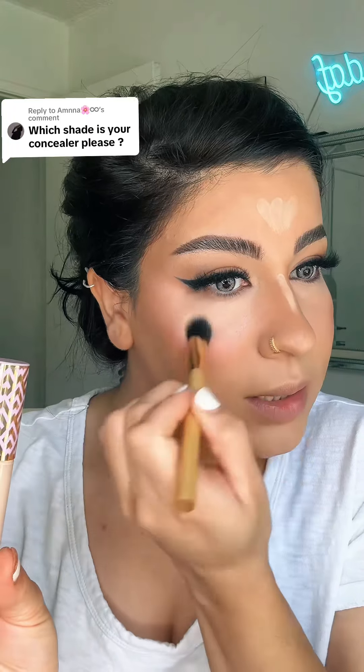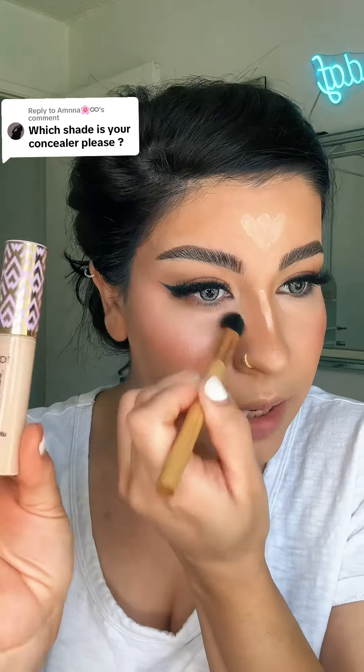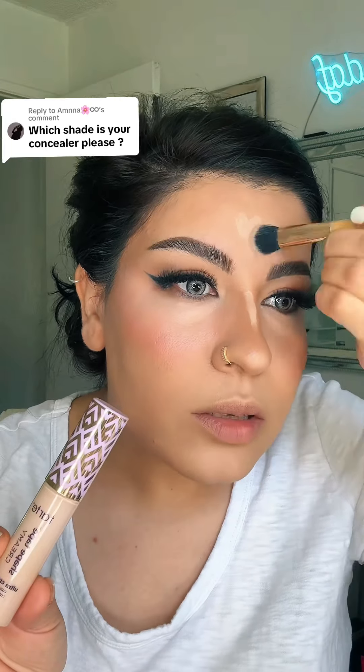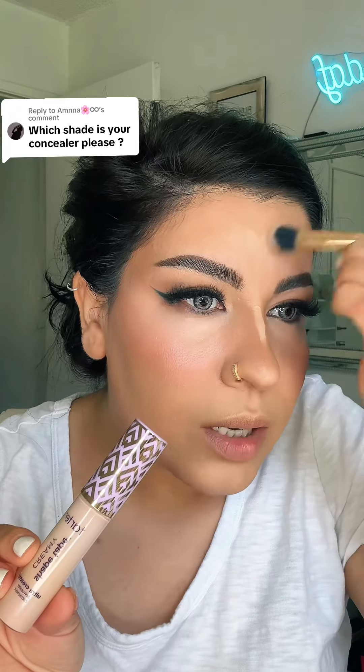This is all of their concealer. I've got a blend of coverage that is good for Tarte Cosmetics. I'm going to show you the brush. We'll see you next time.